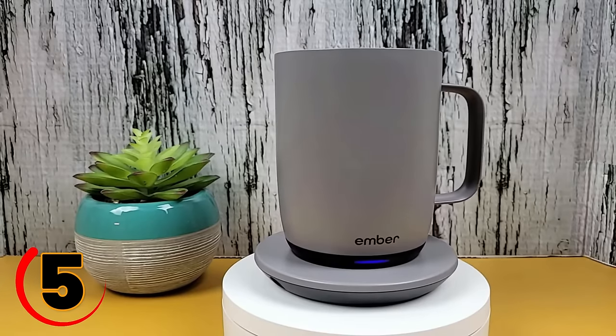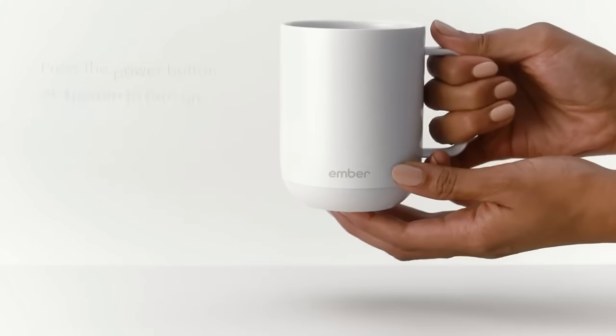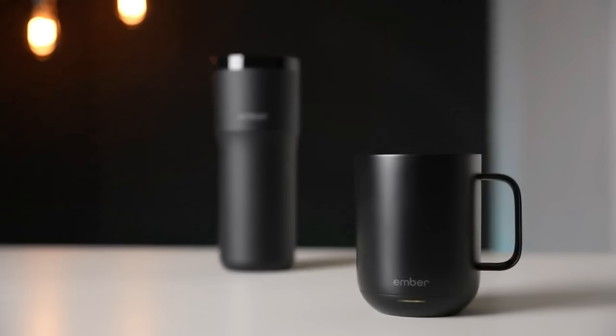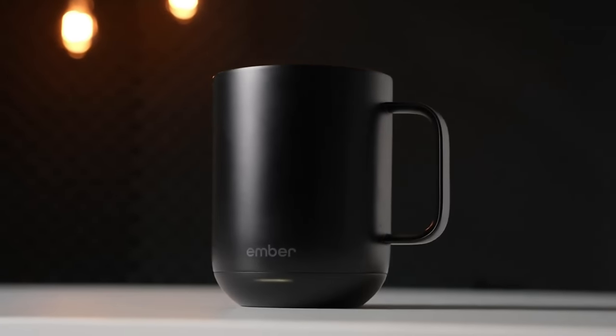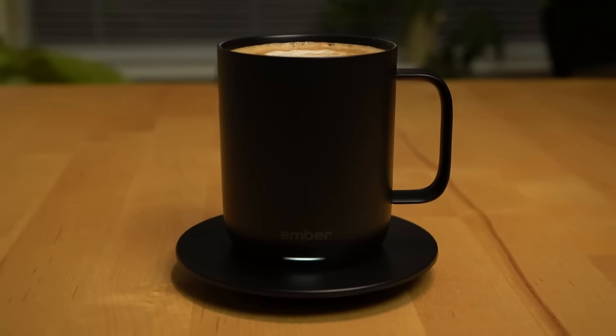This smart mug allows you to set and maintain your preferred drinking temperature for your hot and cold beverages through an app on your smartphone. With its sleek design and advanced technology, this mug brings a touch of electricity to every sip, and it's the perfect companion for the modern person who loves their drinks.